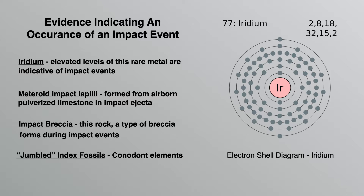Here's a list of possible evidence indicating an impact event has occurred. First, iridium: elevated levels of iridium are indicative of impact events. Second, meteoroid impact lapelli: these small rocks are formed from airborne pulverized limestone in the impact ejecta. Third, impact breccia: this rock, a type of breccia, forms during impact events. Fourth, jumbled index fossils: this refers to conodont elements, a type of fossil which has been studied in some detail at the Alamo impact sites.